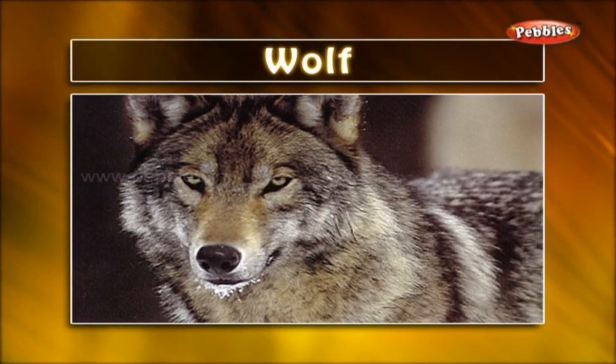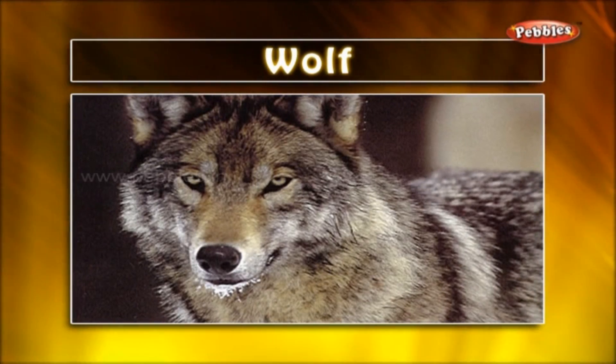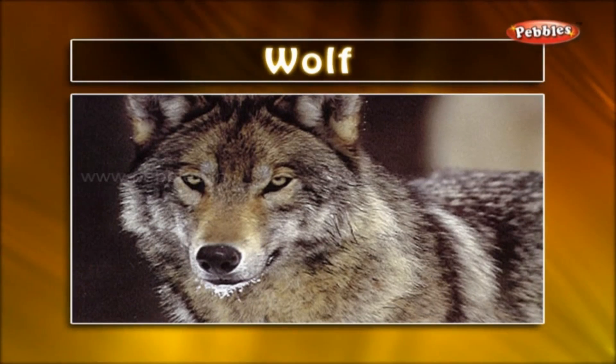Wolf. It is a predatory carnivorous mammal. It generally hunts in packs. Wolf is a cruel animal.